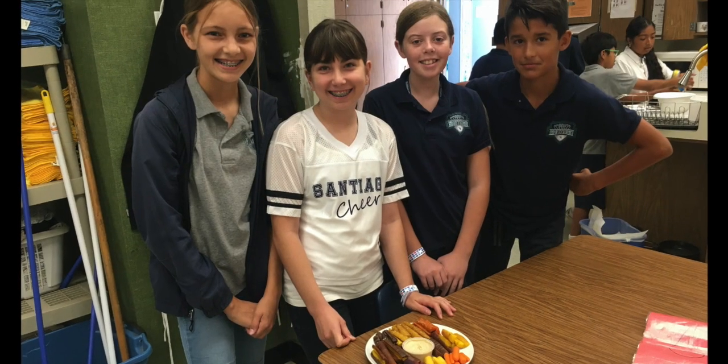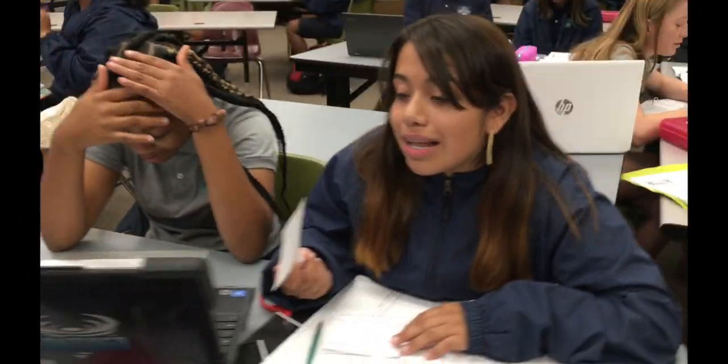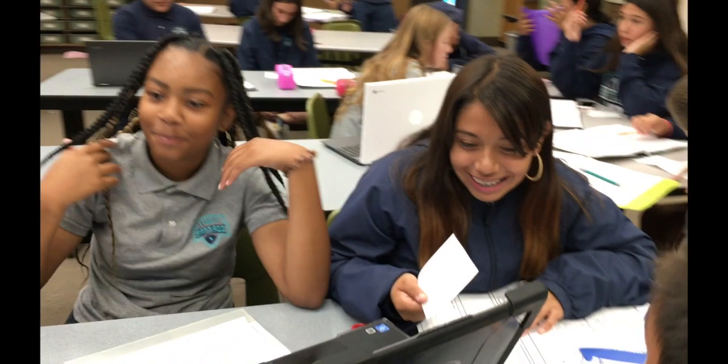Students learned how to blanch and roast veggies to try carrots three ways. Students and parents volunteered at back to school night to sell our culinary cookbook and hand out homemade muffins.